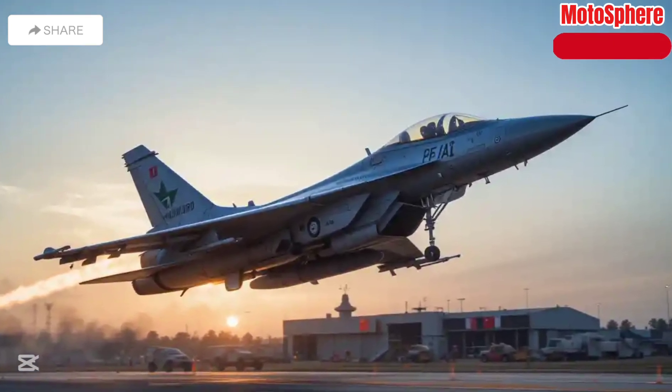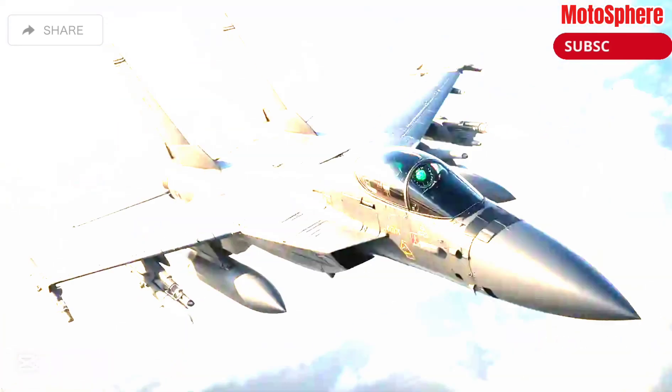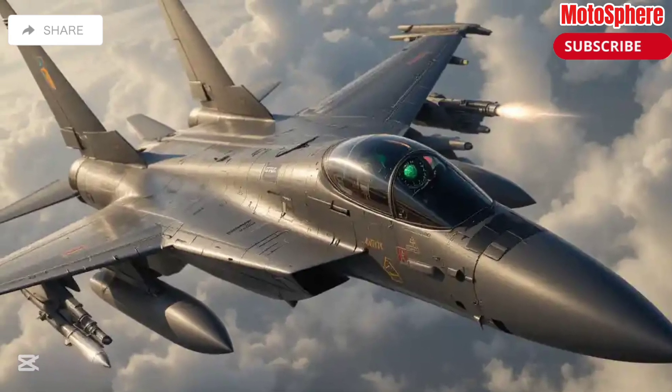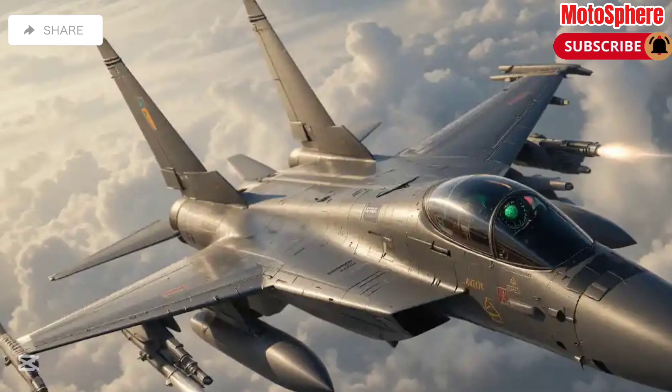The first prototype flew in 2003, and by 2007 it was fully operational. The JF-17 is a single-engine, lightweight, multi-role fighter jet that can handle air-to-air combat, ground strikes, and electronic warfare.